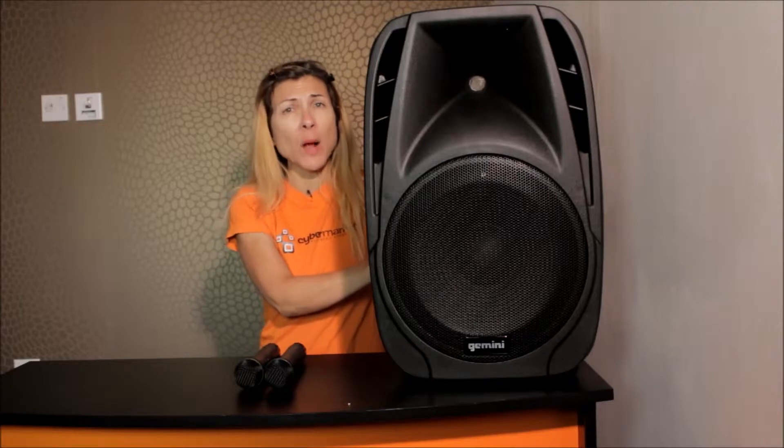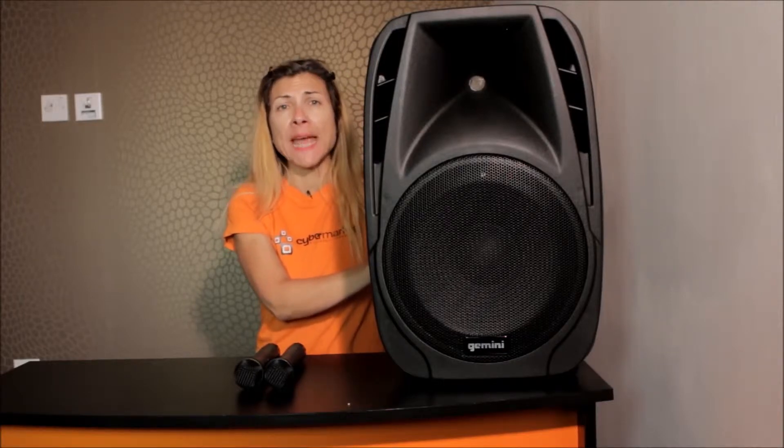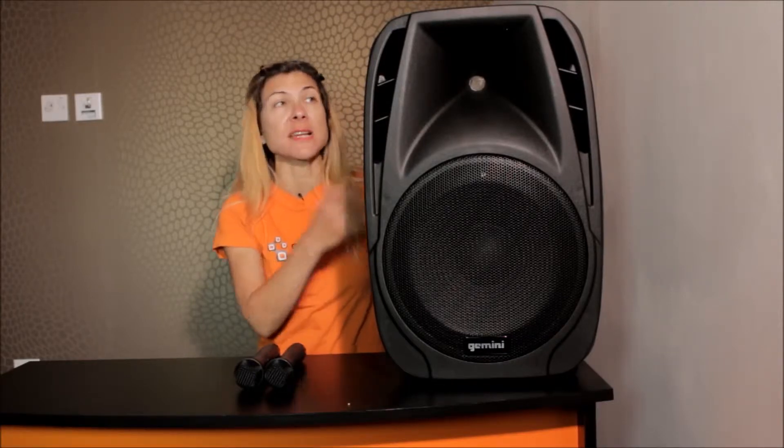Welcome to Cybermarket's review of the day. Today we are looking at the Gemini ES12 to go. It's a portable PA speaker, 600 watts, and as you can see it is a beast.